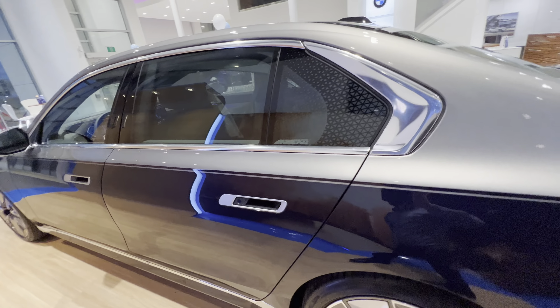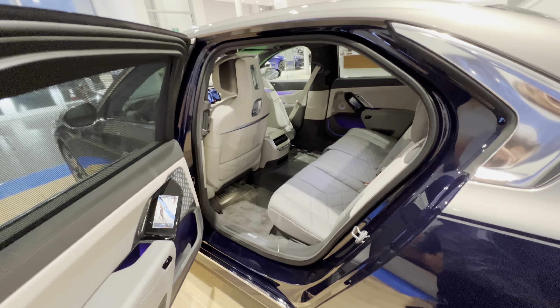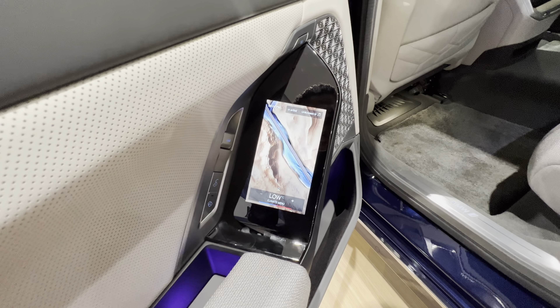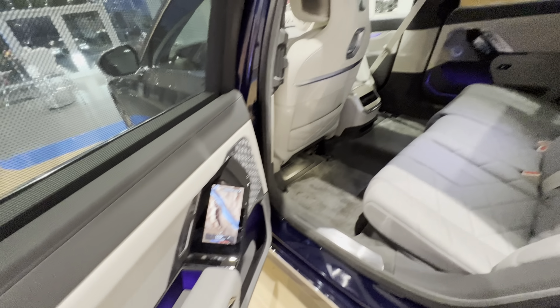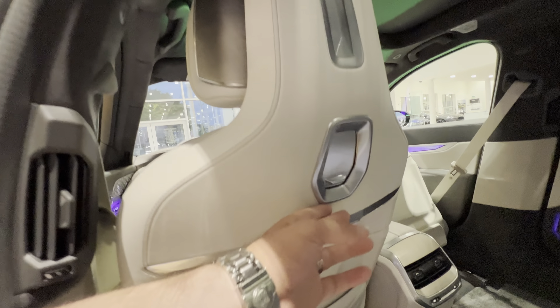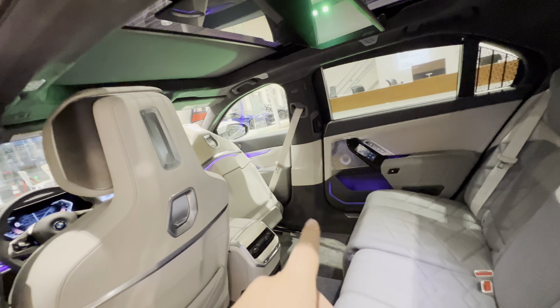Checking out the rear — it has a 5.5-inch screen where you can control the climate, see the time, control the media, and make phone calls. It's amazing. This one even has USB-C so you can plug in a tablet if needed.